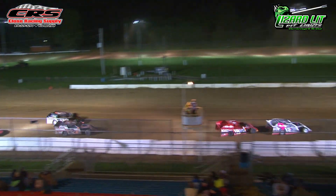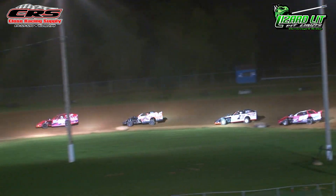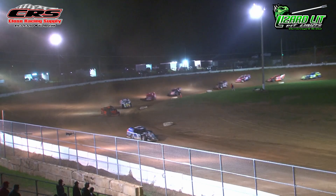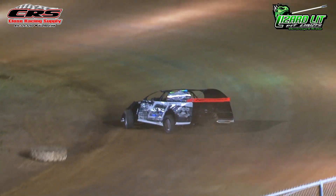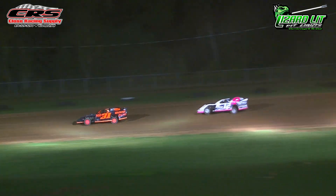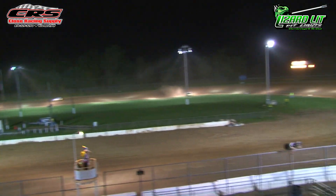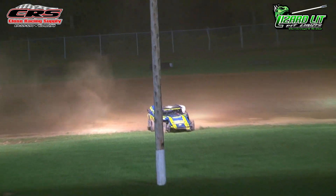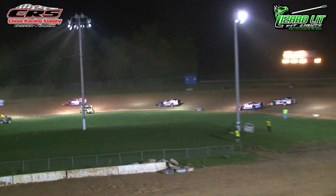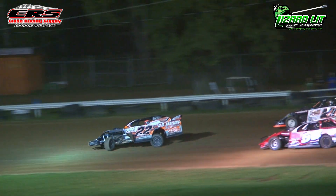Halfway down — ten laps to go for Zane Harvey in the 22 as he heads through one and two, off of turn two and down the back straightaway. Continuing to get faster — Zane Harvey just set the fastest lap of the race yet again. Lap after lap he is setting faster and faster laps, pulling away from the field. Nine laps to go. Major problems for Josh Wilcox off turn number two — he goes for a spin, and also the 22T of Tyler Oaks has a lot of damage on the left front as the yellow flag is in the air.